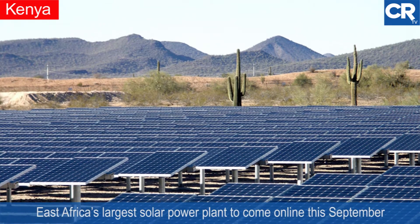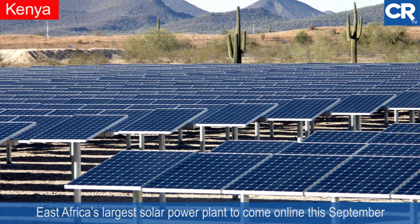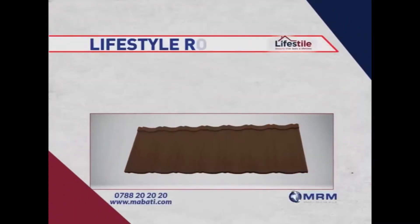East Africa's largest solar power plant is scheduled to come online in September this year.